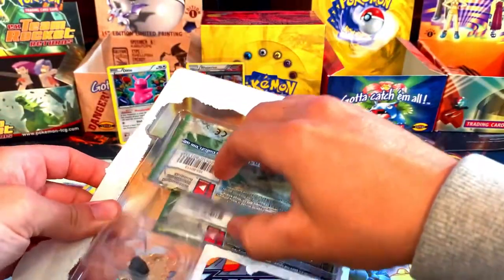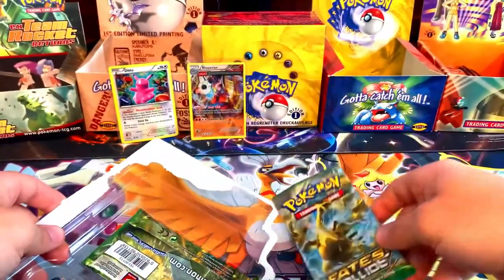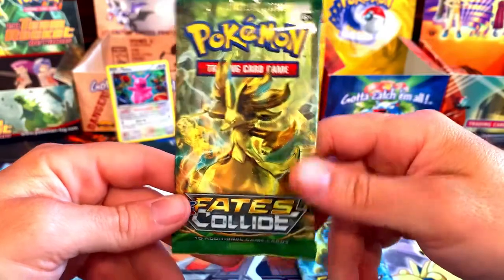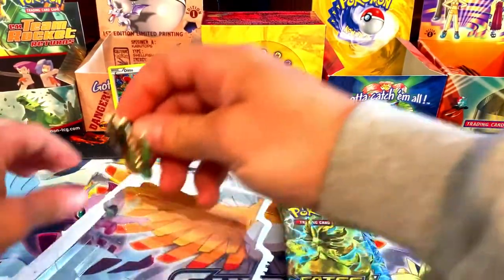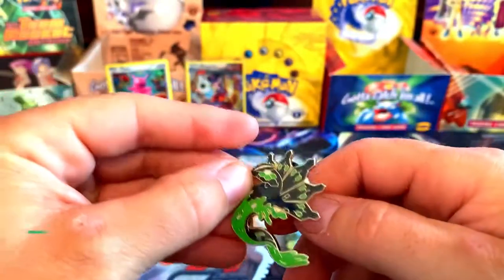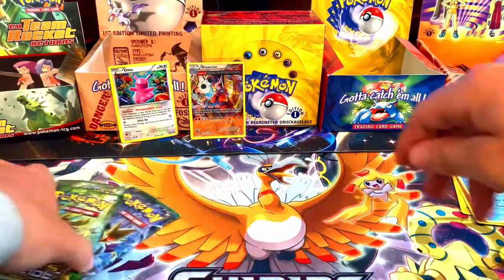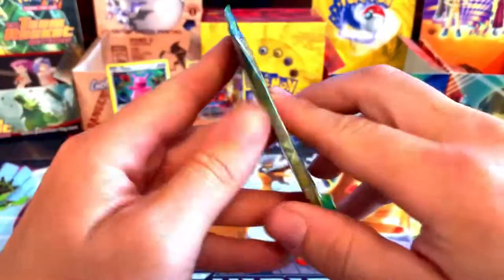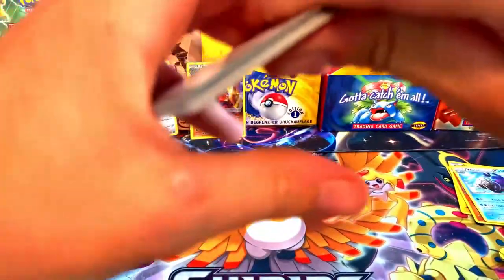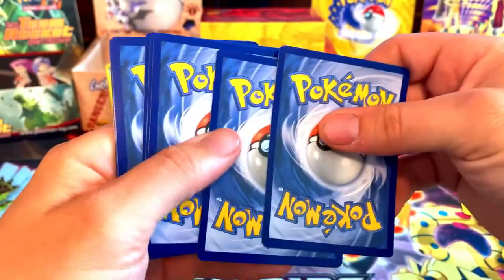Now let's get in to the Fates Collide three-pack — this one actually has a case behind it. We got the Lugia pack and another pack — I can't remember his name, but that pack art is great. You get the little pin again. Let's get into the packs, starting with the artwork I can't remember. We are looking for the Mega Alakazams.